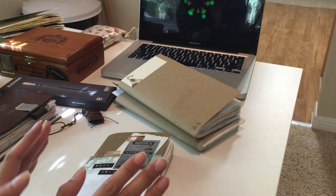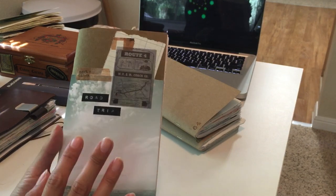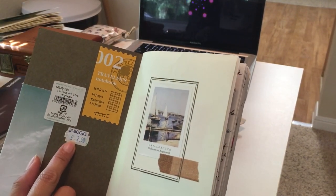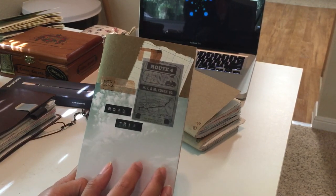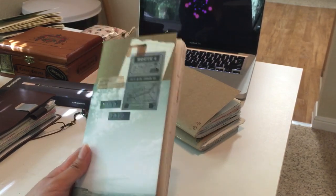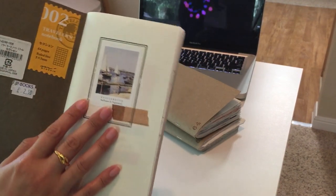Now I want to jump into number 65, which is the road trip insert. As you can see, I actually decorated the front. For months I had saved this notebook — it's a number two grid paper insert I got at JPLondon Books — and I had a lot of ephemera pieces and travel-themed things saved. I had a lot of pre-decorated pages as well.